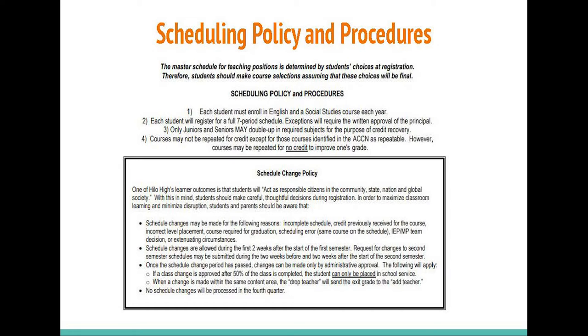Schedule changes are allowed during the first two weeks after the start of the first semester. Requests for changes to second semester schedules may only be submitted during the two weeks before and the two weeks after the start of the second semester. Once the schedule change period has passed, changes can be made only by administrative approval. If a class change is approved after 50% of the class is completed, the student can only be placed in school service. When a change is made within the same content area, the drop teacher will send the exit grade to the add teacher. Those schedule changes will be processed in the fourth quarter.